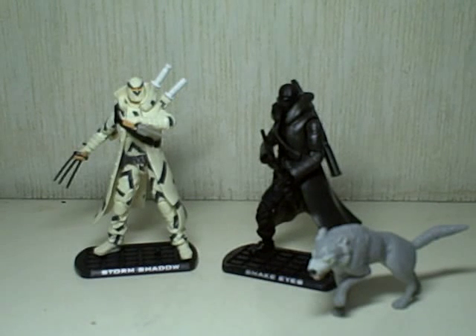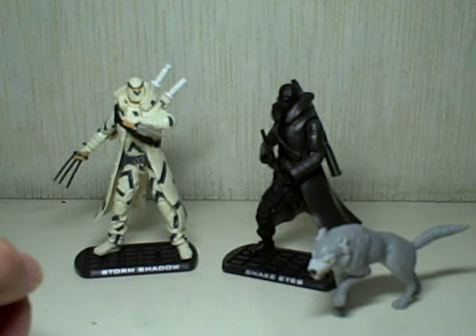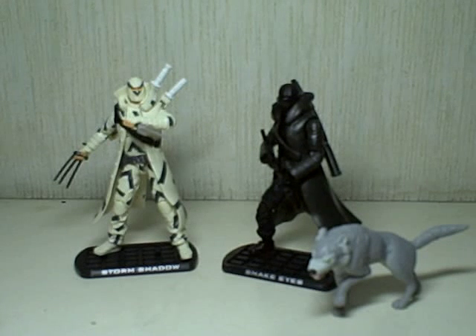This is G.I. Joe: The Rise of Cobra — Arctic Threat Storm Shadow and the Paris Pursuit Snake Eyes with Timber. Now arguably, at least in my opinion, these two are perhaps the best figures to ever come from the Rise of Cobra line.